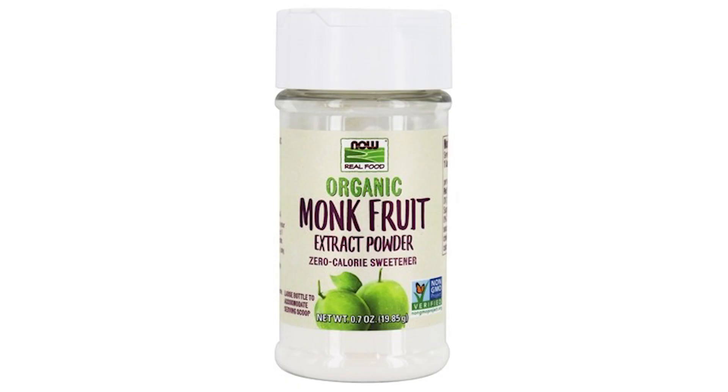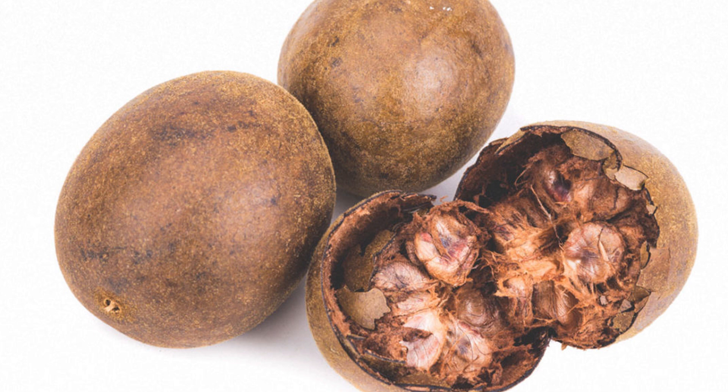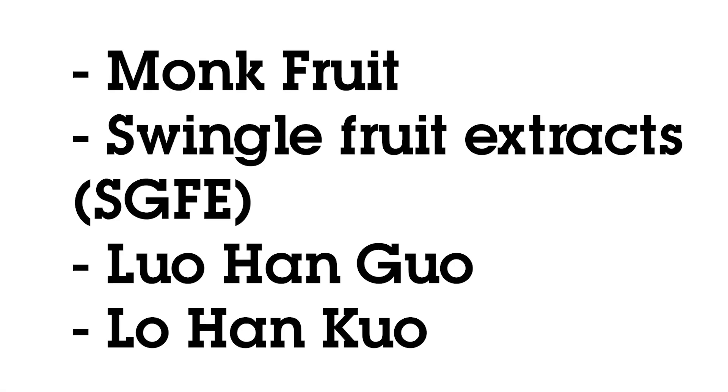Monk fruit extract is a natural, powerful sweetener, about 200 times sweeter than sugar. Also called monk fruit, swingle fruit extracts, luohangua, lohankua — pardon my Chinese — it is at absolutely zero calories.